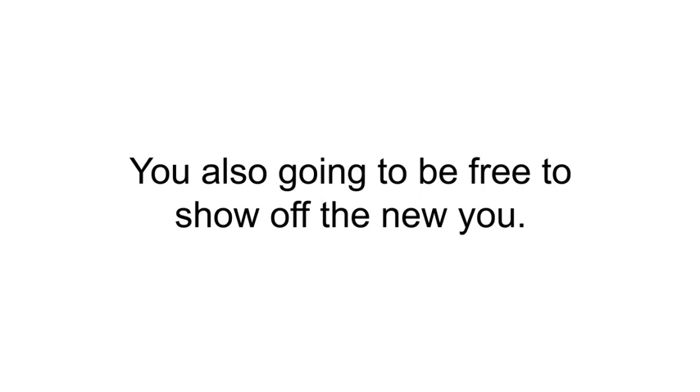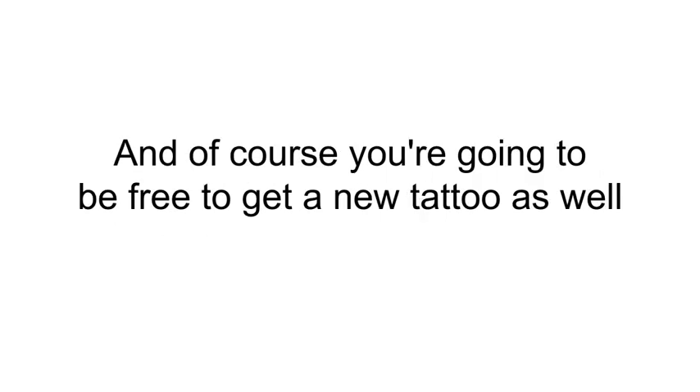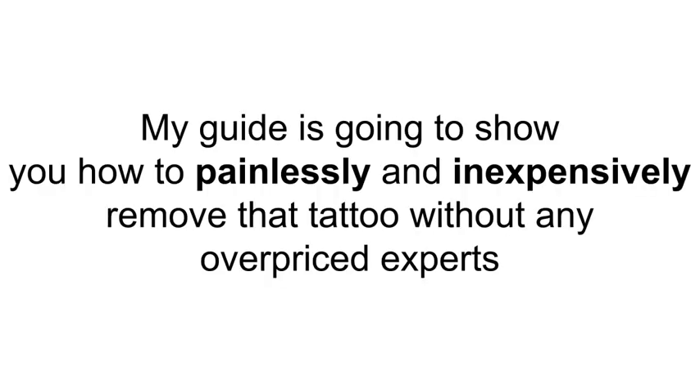You're also going to be free to show off the new you — that means wearing any clothes you want, any time you want, without having to think about a tattoo showing or not. And of course you're going to be free to get a new tattoo as well, or not. It's completely up to you.